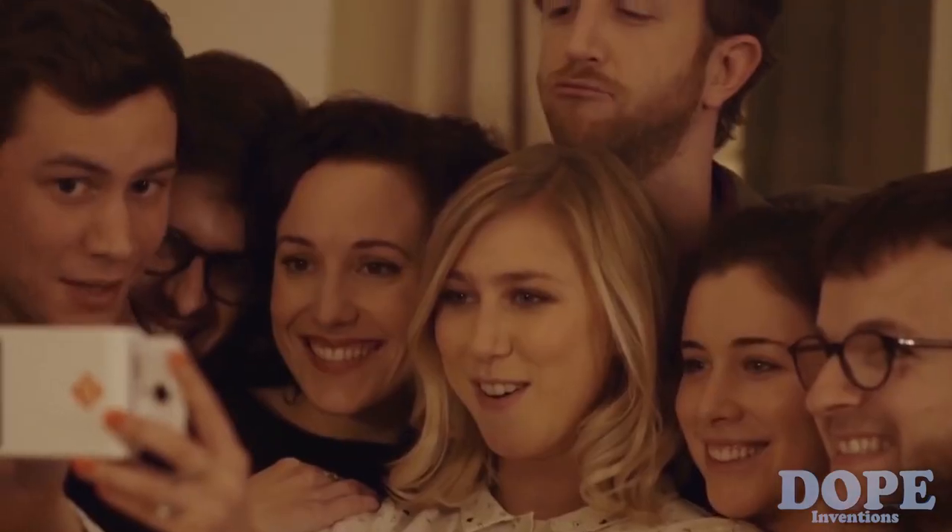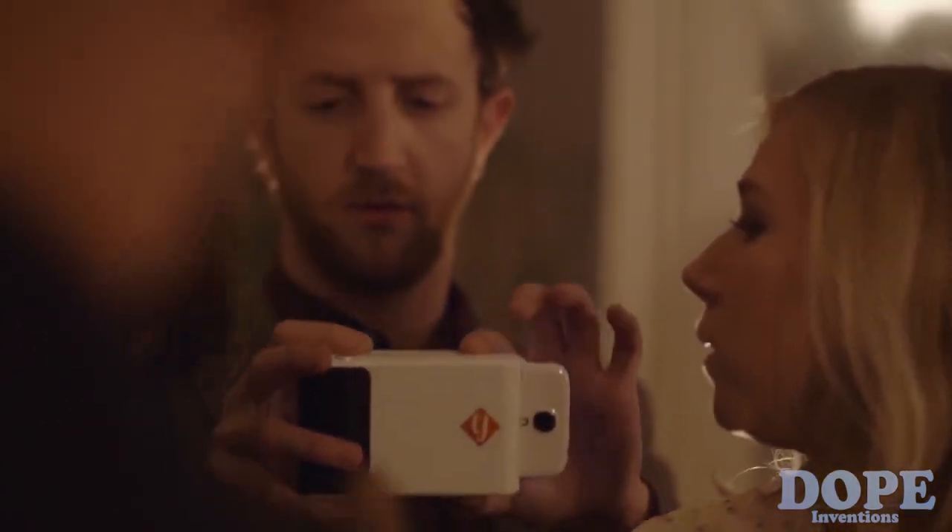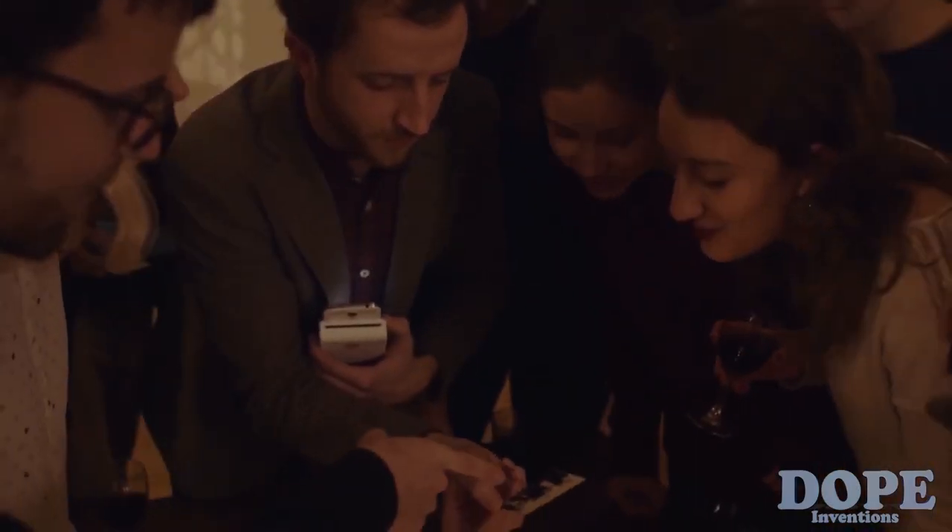Print is for everybody because everybody likes a printed picture that you can hold in your hand — it's like a memory that you can give away.